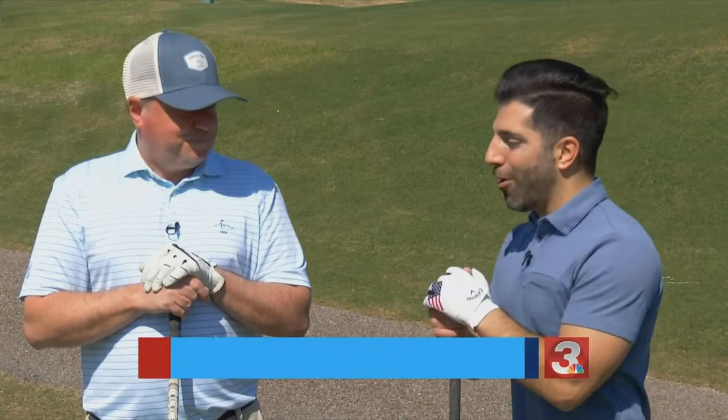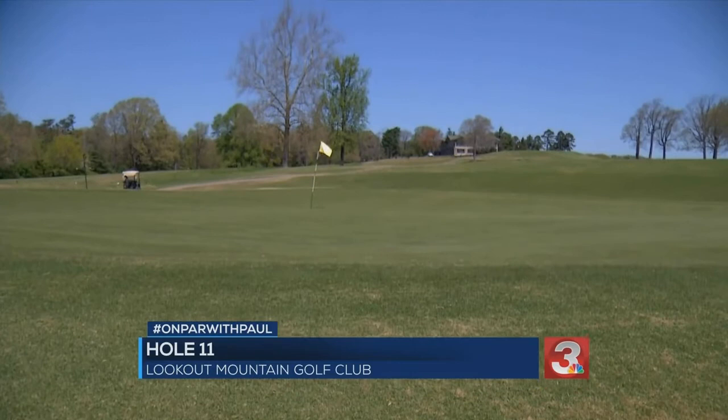What a perfect day to feature hole number 11 here at Lookout Mountain Club with pro Adam Campbell. Number 11 is a fantastic hole for a variety of reasons. It's a wonderful golf hole — the Alps hole.